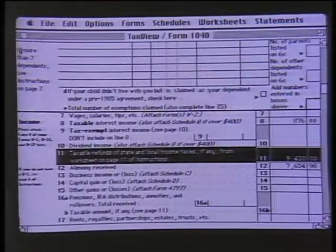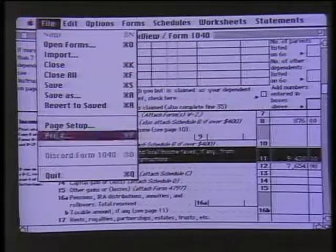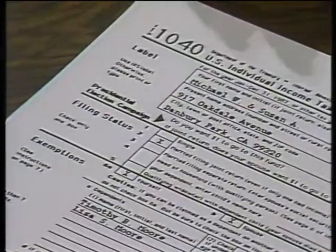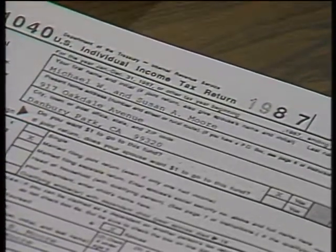When you're done with the return, you print it out, sign it, and send it in. You can do that printing on plain paper — this is the form printed using a dot matrix and a laser printer, with all the data, and it prints all forms and schedules this way. This year, Macintax is also available on IBM and the Apple IIgs under the name TaxView on both those machines. You called this a godsend — why do you like it so much? All you have to know is the numbers. It knows the rules. In just a minute, we'll see two of the top-rated tax programs for the IBM PC.